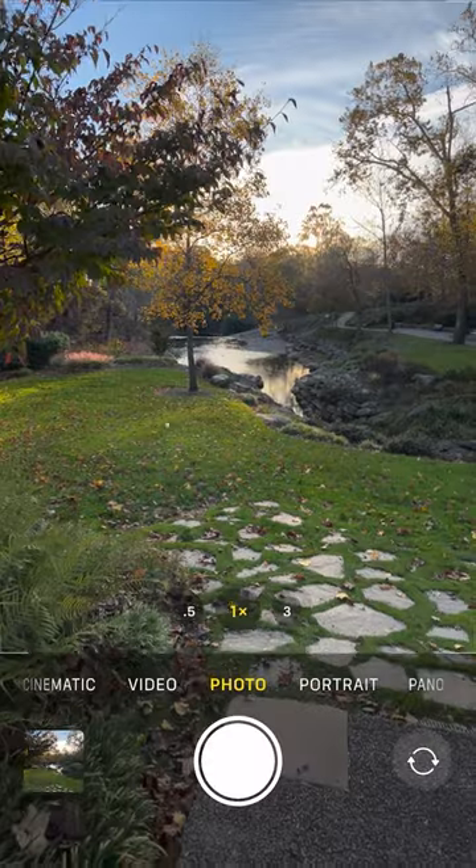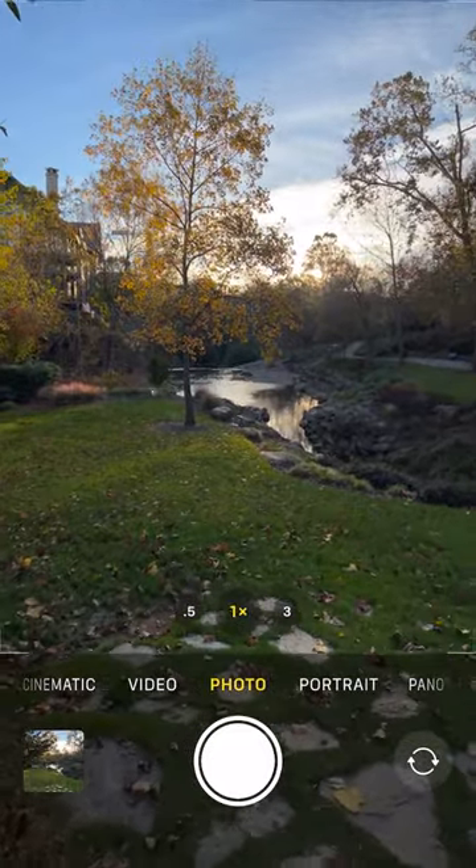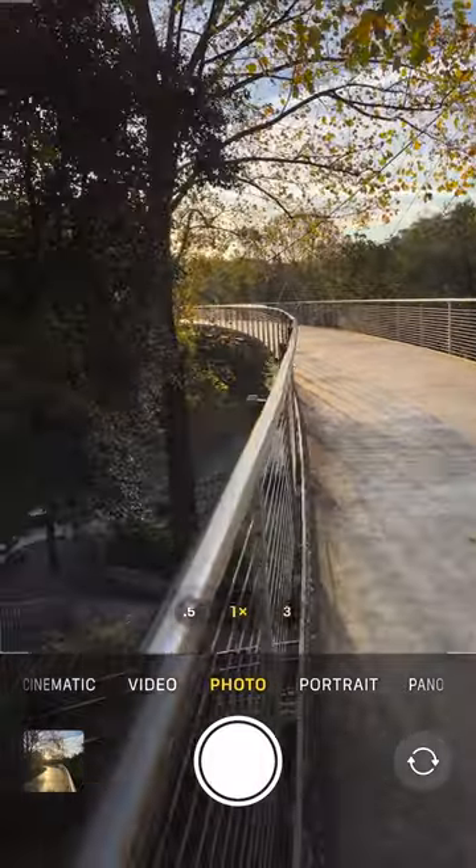But don't just start shooting. Move your feet. Now that you have a subject, you want to find the best angle. Take a few steps forward, take a few steps back, see what looks best. It can make a huge difference, and it's way better than just zooming in.